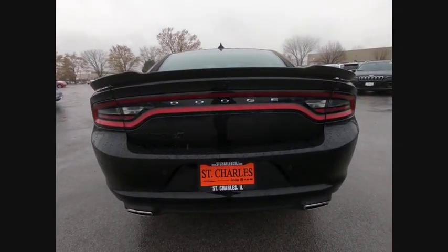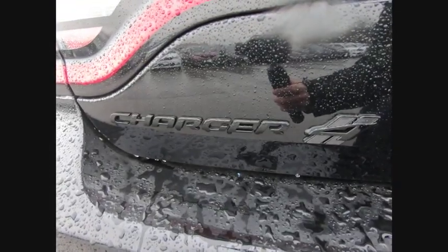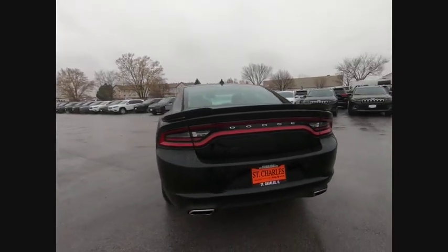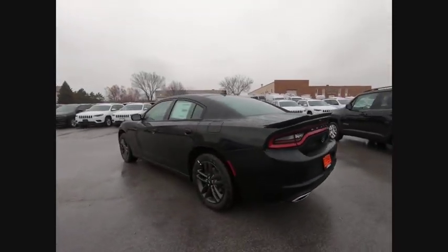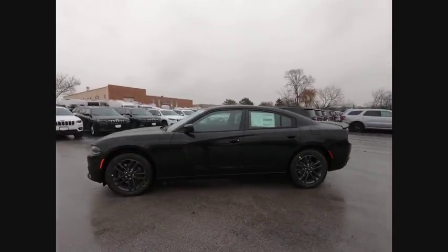Here are some of this vehicle's great options: electronic stability control, alloy wheels, brake assist, traction control, remote keyless entry, fog lights, speed control, four-wheel disc brakes, rear window defroster, and low tire pressure warning.